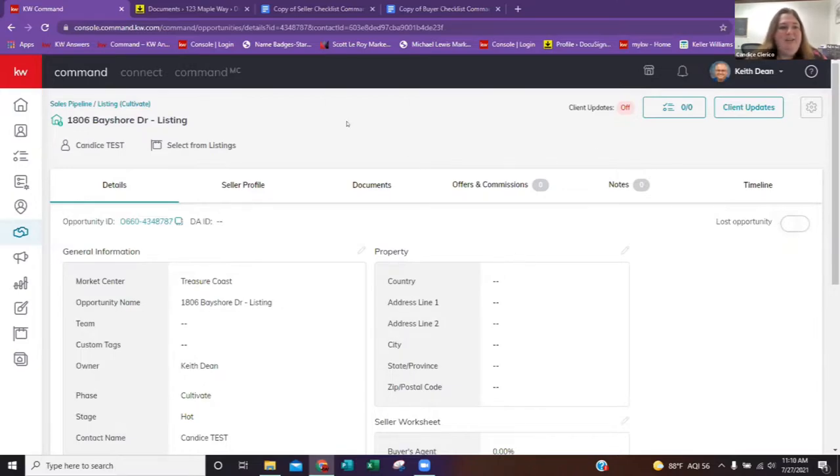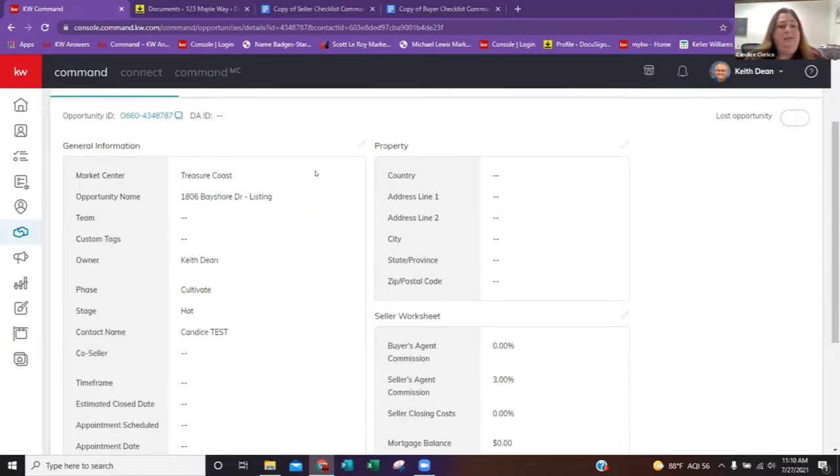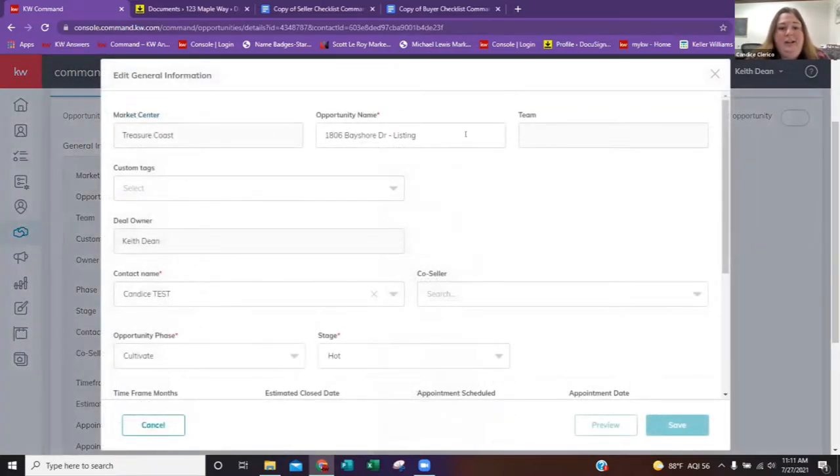So let's continue. We're now on our details page. This is a great tool that Command provides. If you have multiple transactions going on, this is a great way to manage, keep everything organized, and keep you on track. You'll see the general information page. If you hover to the right-hand side, you'll see a stylus pop up. If I click on the stylus, I can change the name of the opportunity. The only thing you cannot change is the opportunity type, because this predicts what type of checklist you'll be selecting on the next page.